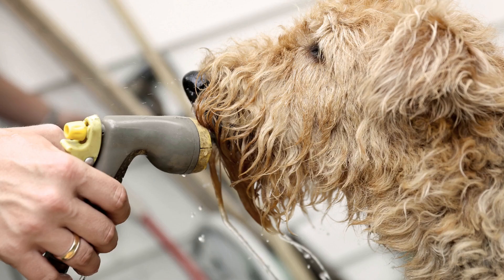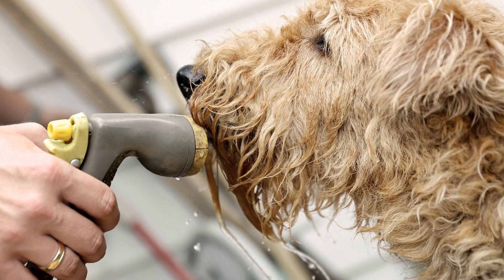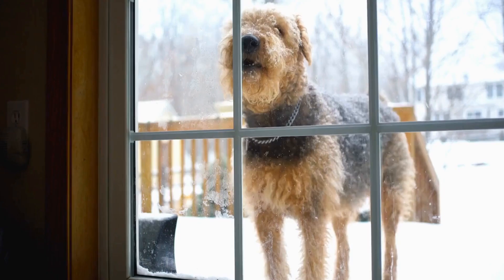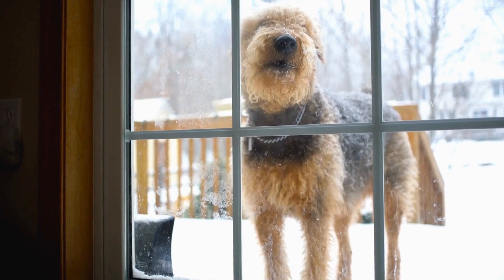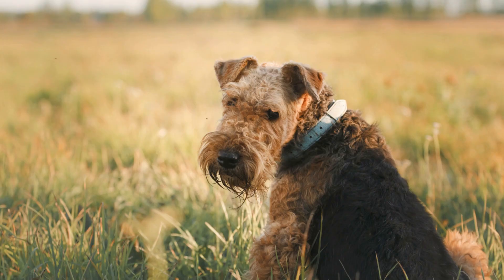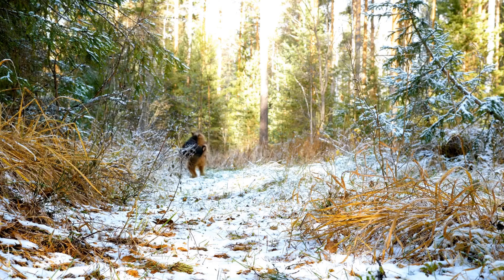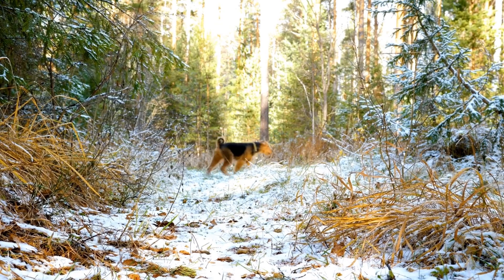How often should you groom an Airedale Terrier? The frequency of grooming largely depends on several factors such as the dog's lifestyle, activity level, and individual coat characteristics. For Airedales who spend the majority of their time indoors and have a relatively low activity level, grooming once every six to eight weeks should be sufficient. Regular brushing at home between grooming appointments is also essential to keep the coat free from tangles and mats.